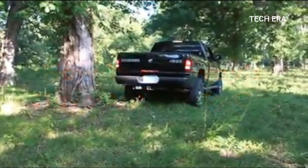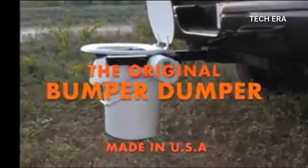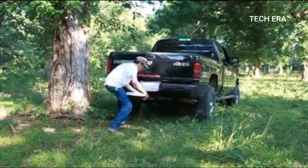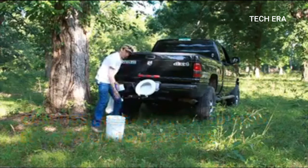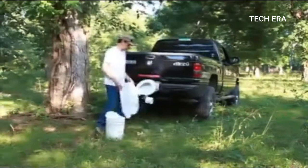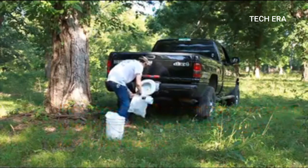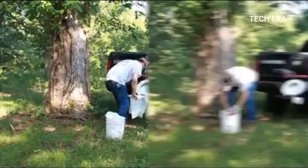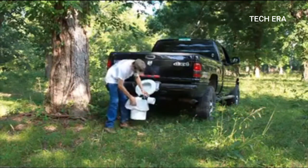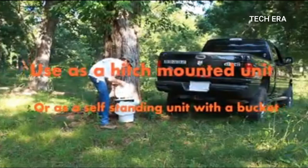Bumper Dumper. The next invention is designed to solve a camping problem that's not usually discussed. Bumper Dumper is a portable toilet designed to recreate the comforts of a proper bathroom. The seat is installed on the car's trailer hitch, and for greater comfort there is a toilet paper holder that can be placed on either the right or left side. The waste goes into a regular garbage bag and is disposed of afterward. The Bumper Dumper can also be equipped with a special bucket, in which case the toilet can be placed anywhere and the car isn't even needed. You can buy it for $80.